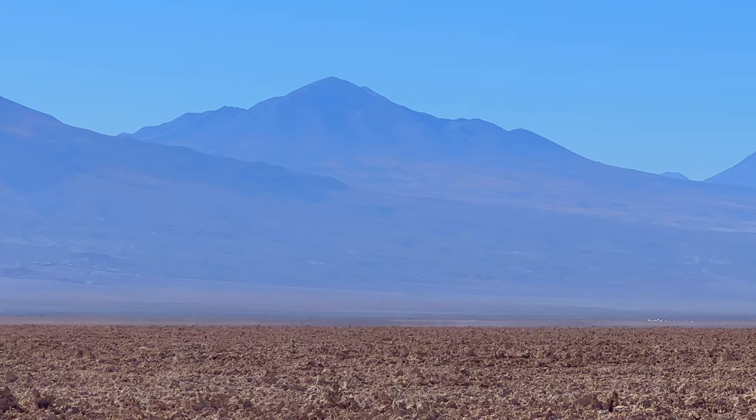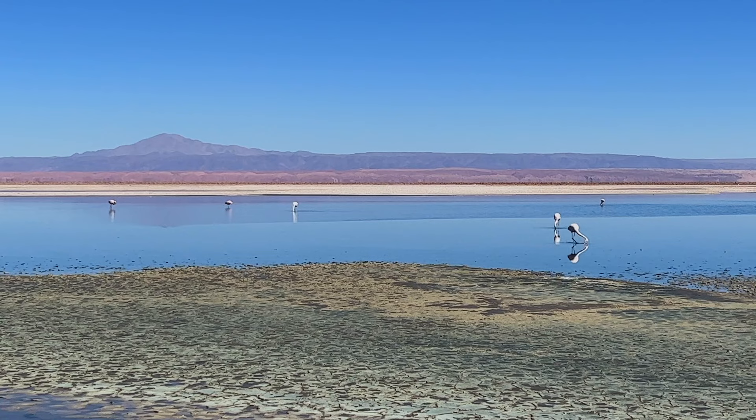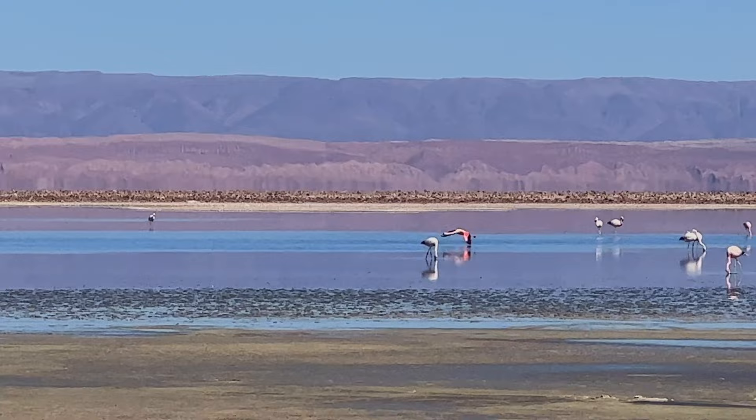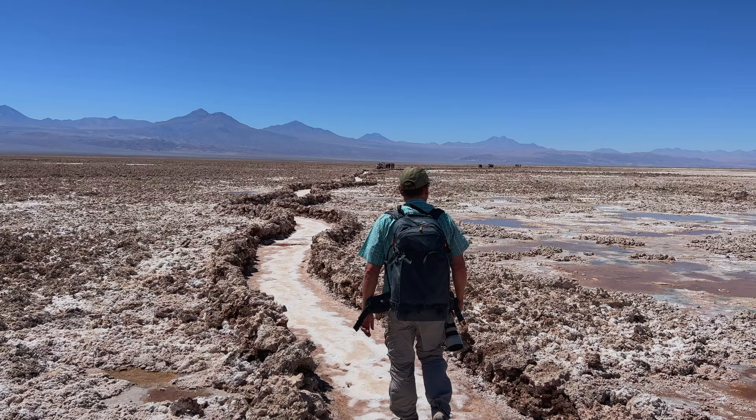There are three main lagoons in Sector Soncors, with the Chaxa Lagoon being the best place to spot the flamingos. The lagoons are located at a high elevation of 2,300 metres, or more than 7,500 feet. Chaxa Lagoon is located about two hours from San Pedro de Atacama, and you'll want to enjoy at least an hour walking through the trails that weave through the salt lagoons.